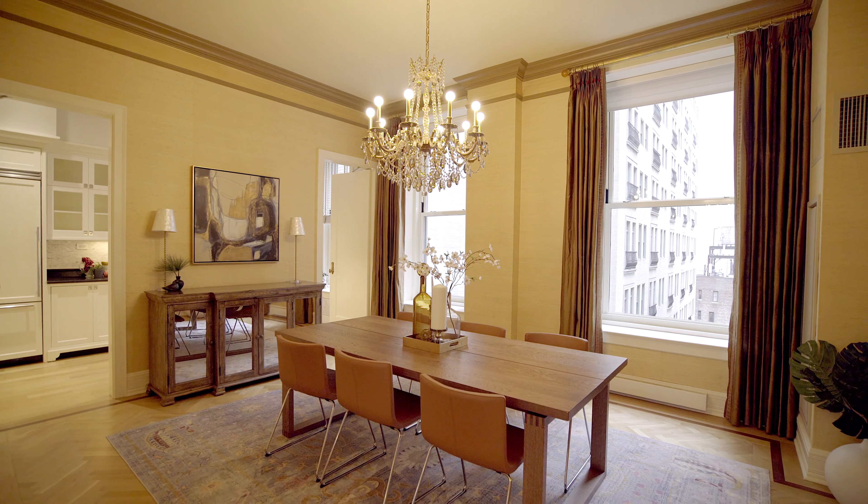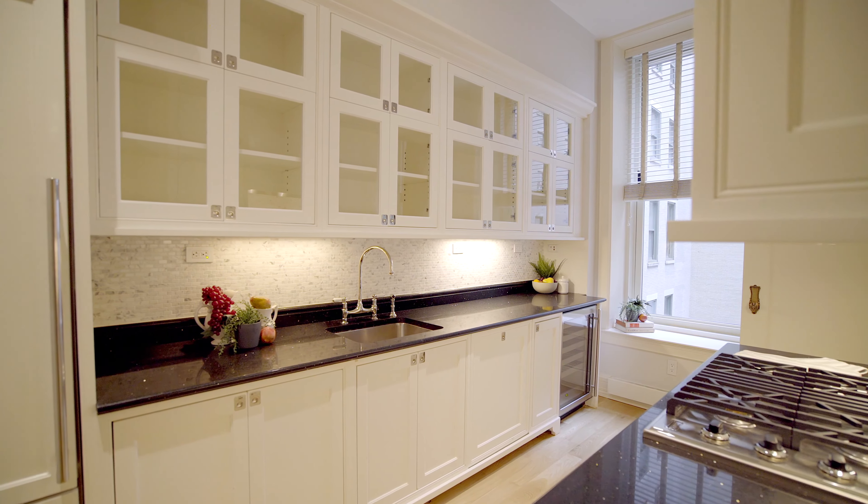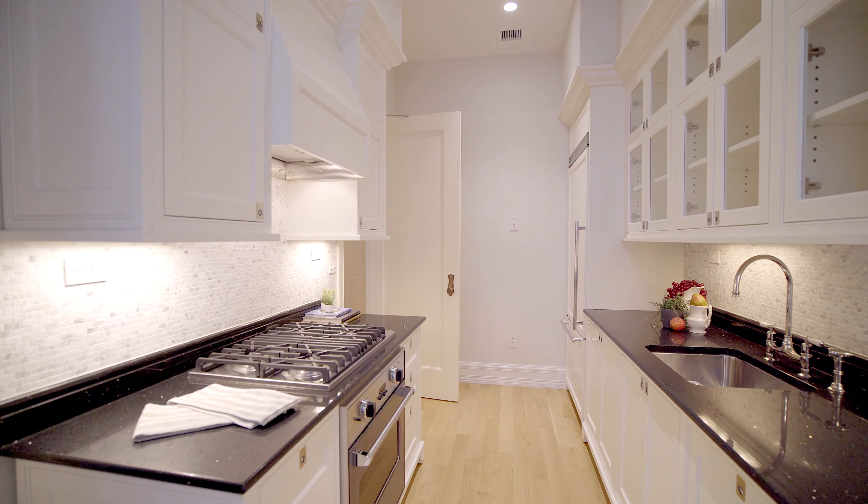Hi, it's Michael Franco with Compass and I'm here to show you apartment 1213 at the Plaza, 1 Central Park South. This incredible five-room home has the perfect layout, so let's go take a look.